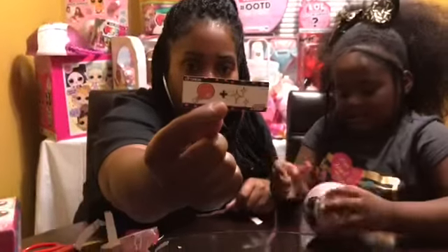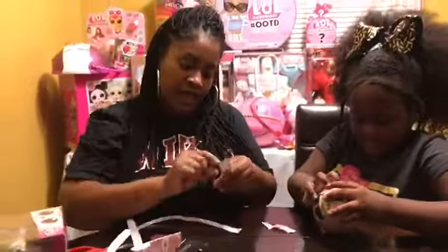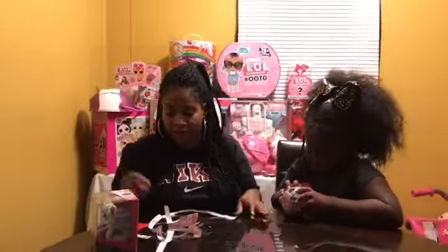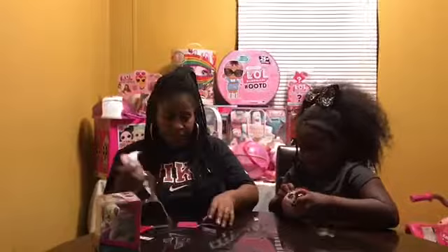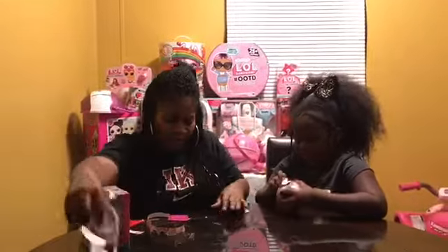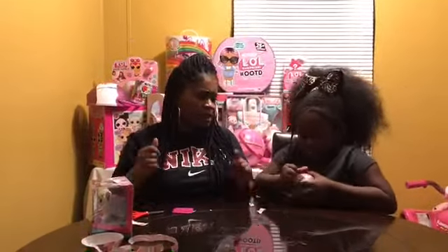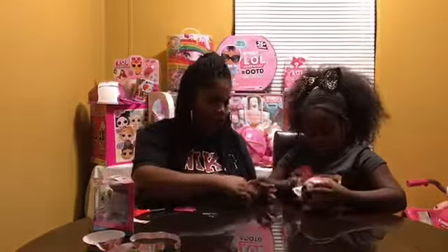I think we have Glitter Bomb. Glitter Bomb! We're going to see which one it is. We never had that one. I think we had her. We did have Glitter Bomb before, you think? I hope we don't have the same one, you guys. What do you think? Because that means we're going to have to open three tomorrow, Miracle.